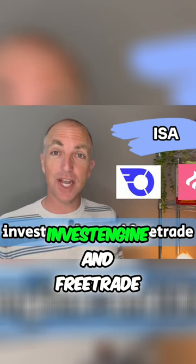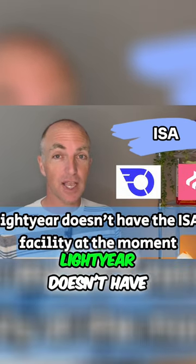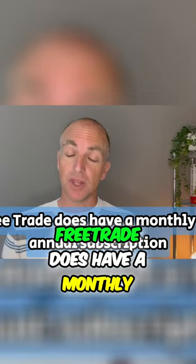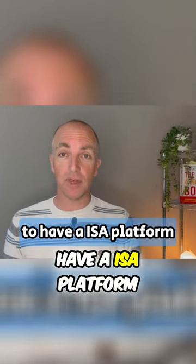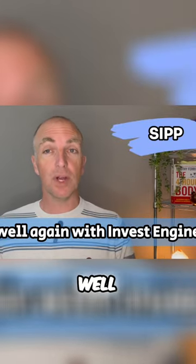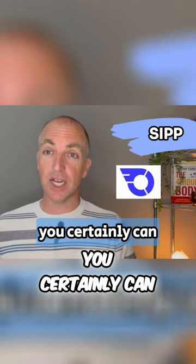Can you have an ISA with these accounts? Yes — InvestEngine and FreeTrade offer ISAs, but unfortunately Lightyear doesn't have the ISA facility at the moment. FreeTrade does have a monthly or annual subscription for its ISA platform. Can I open a SIPP — a self-invested pension plan? Well, with InvestEngine you certainly can.